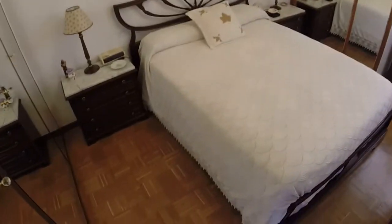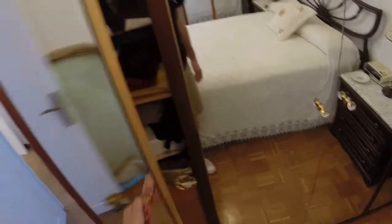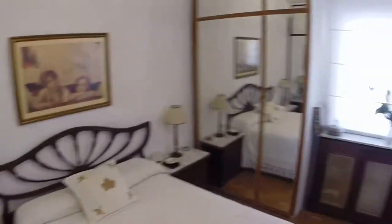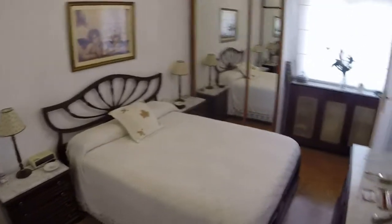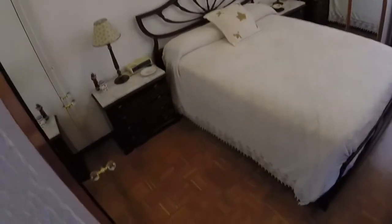And now the last bedroom, number three — it's the biggest one. You have a double bed and two built-in wardrobes, so it's really good. It's probably being used right now, but you can get an idea that it's a lot of space to store your things. That window faces the same patio that you saw in the beginning.